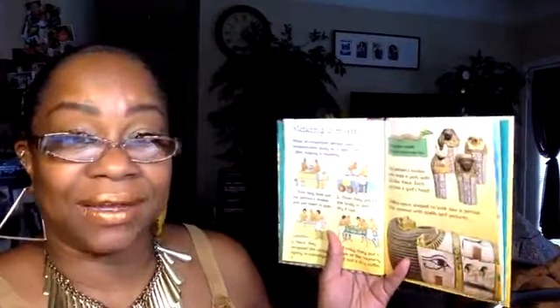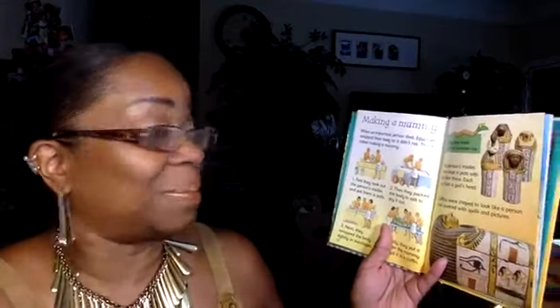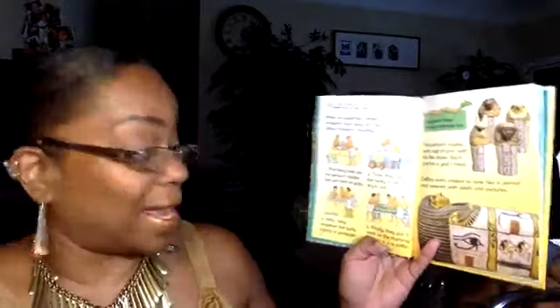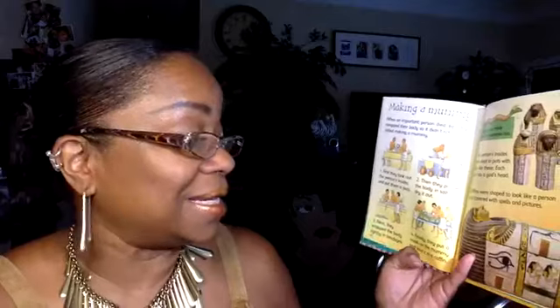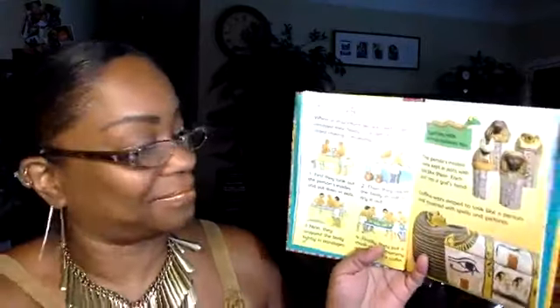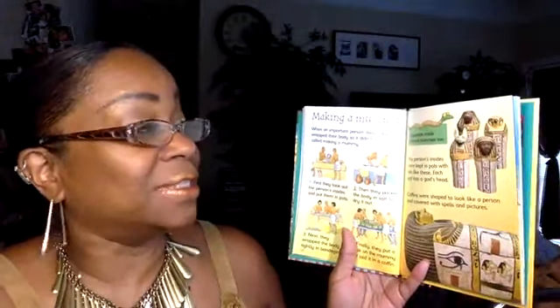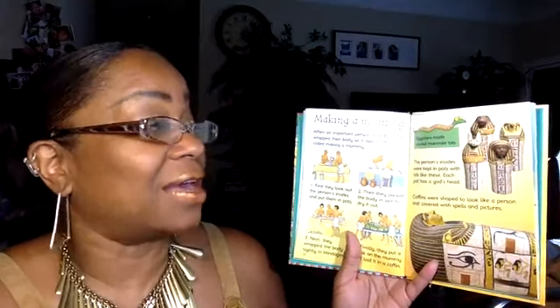Making a Mummy: When an important person died, Egyptians wrapped their body so it didn't rot — this is called making a mummy. First, they took out the person's insides and put them in pots. Second, they packed the body in salt to dry it out. Next, they wrapped the body tightly in bandages. Finally, they put a mask on the mummy and laid it in a coffin. Egyptians made animal mummies too! The insides were kept in pots with lids — each pot has a god's head on it. Coffins were shaped to look like a person and covered with spells and pictures.